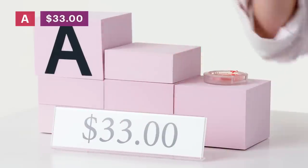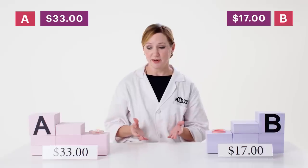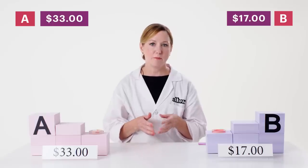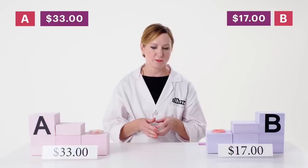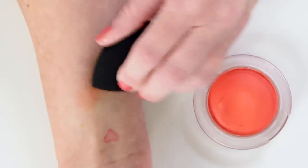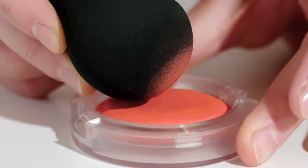Let's look at the price. Cream blush A is $33. Cream blush B is $17. And I was right — product A is the more expensive product. Product B appears to be a mid-range price, whereas product A is definitely more prestige. I preferred product A — it had a good amount of playtime, blended easily, and had a good amount of pigment.